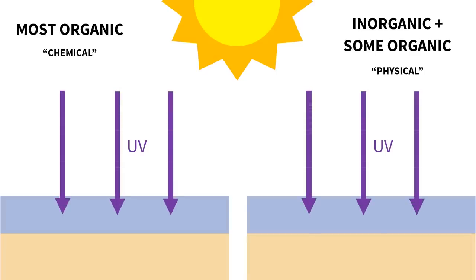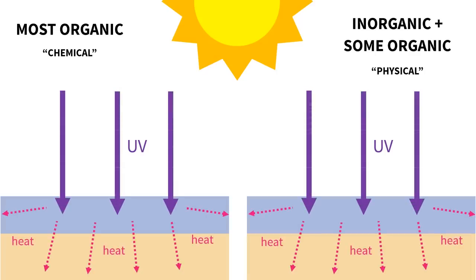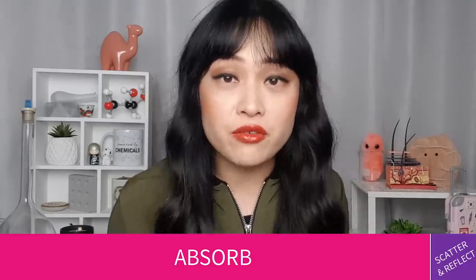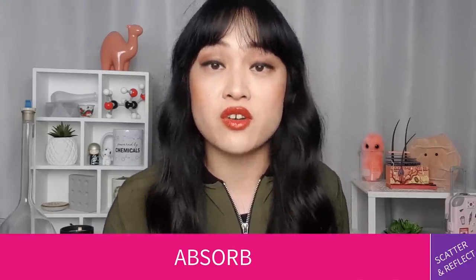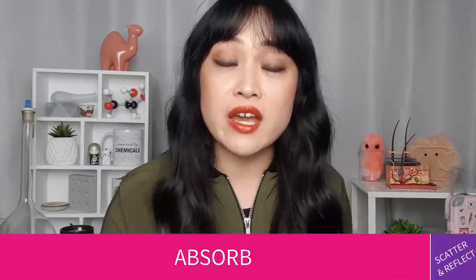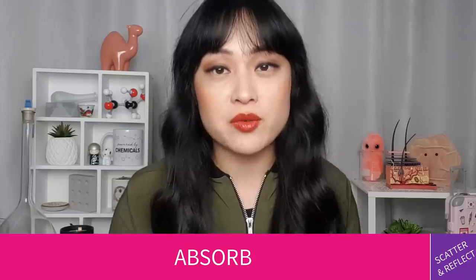The real picture is more like this: physical and chemical sunscreens both mostly absorb UV and convert it to heat, but physical sunscreens also scatter and reflect a tiny amount — about 10% of the incoming UV. But this is only 10%, so this isn't the reason why we use physical sunscreens as sunscreens.